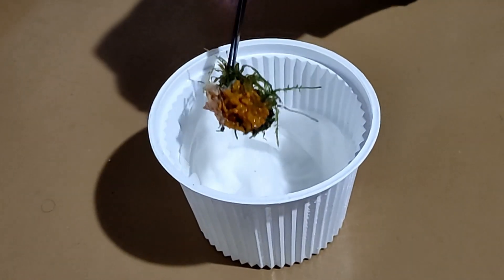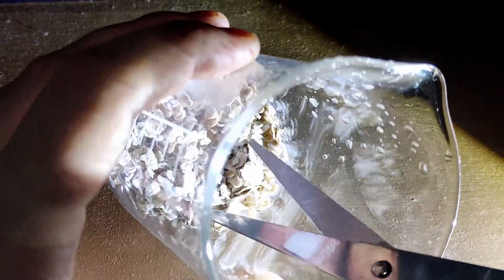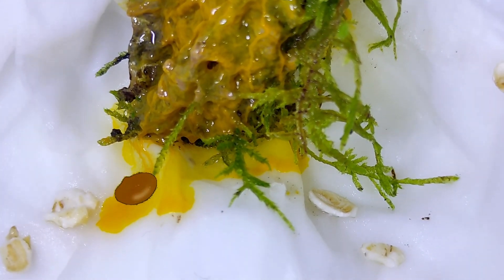I placed mine in a wet paper towel so it doesn't dry out. To feed it is as simple as placing oat flakes around. Slime molds prefer this food over others, so it will be happy here. It took less than a day for mine to find the first oat.